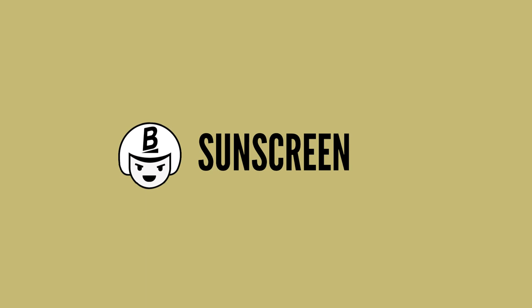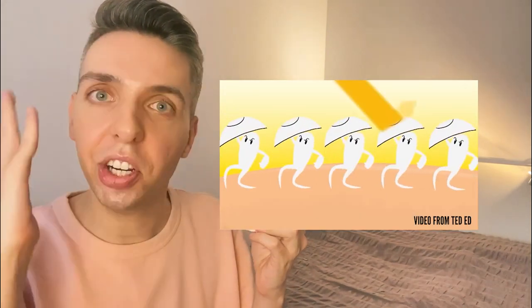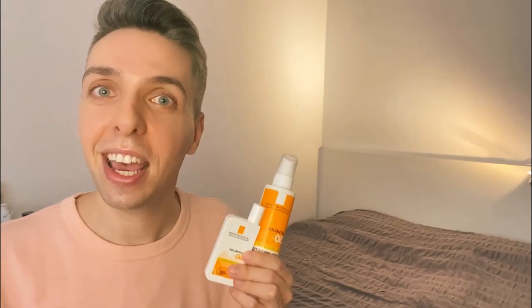The final step is always sunscreen — at least in the morning; obviously skip it in the evening. This is an unskippable step of profound importance. Apply it last in your routine to create a barrier of sunscreen on top of all your other products, which keeps your skin protected from the sun and those nasty UVA and UVB rays throughout the day.